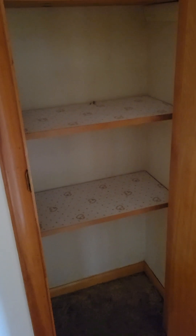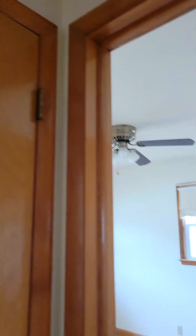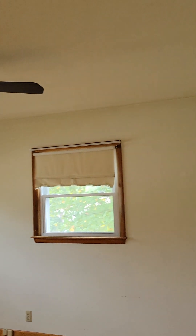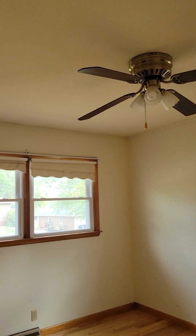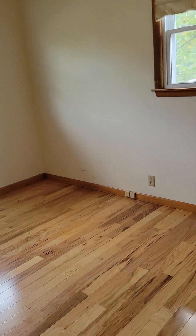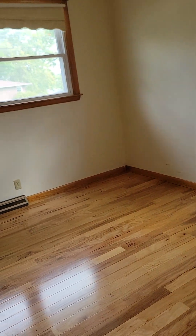I'm assuming this is a linen closet here. Here's bedroom number two. Ceiling fan. Newer windows. A little bit bigger — maybe 10 by 13.